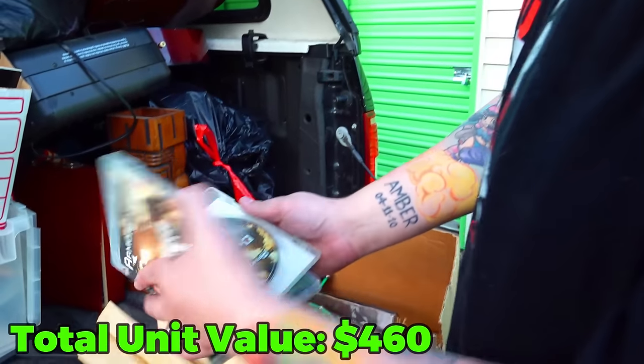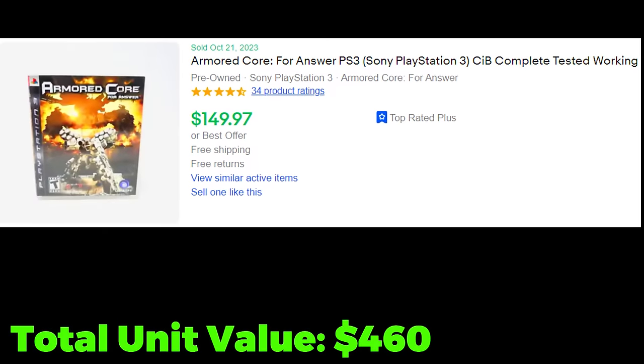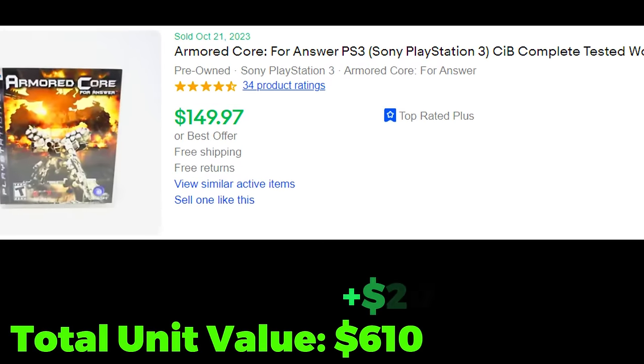A PS3 game — Armored Core. That's good. And this is why I recommend looking everything up, because this random PS3 game is $150 pre-owned.